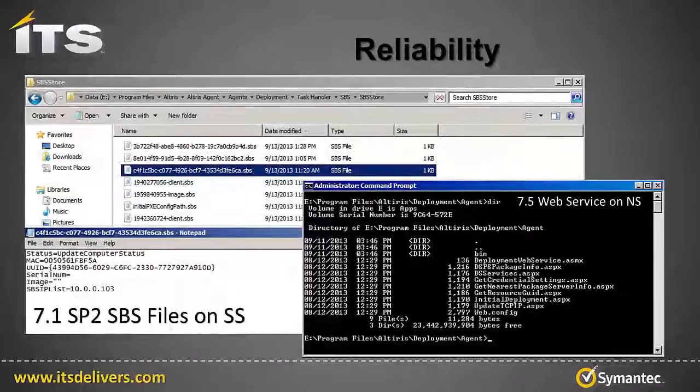Reliability. In 7.1, each site server houses SPS files. These contain instructions for how it should respond to each Pixie request. This file-based method often results in more frequent Pixie restarts to get the response you want. In 7.5, the response for Pixie requests is determined by a web service on the notification server. I think of this as the site server handing over play-calling responsibility to the notification server, who's sitting in the booth with a better view of the field. This change will result in a more reliable and predictable Pixie response.